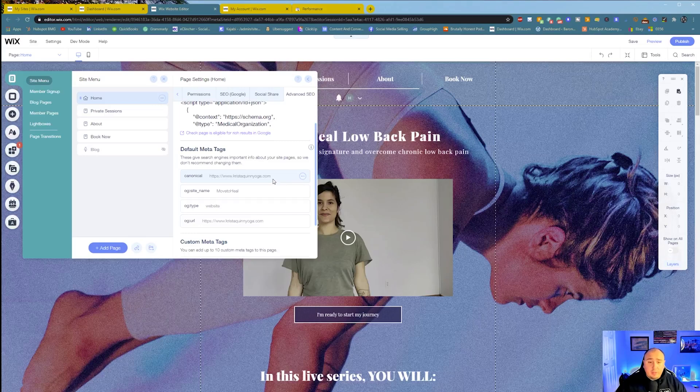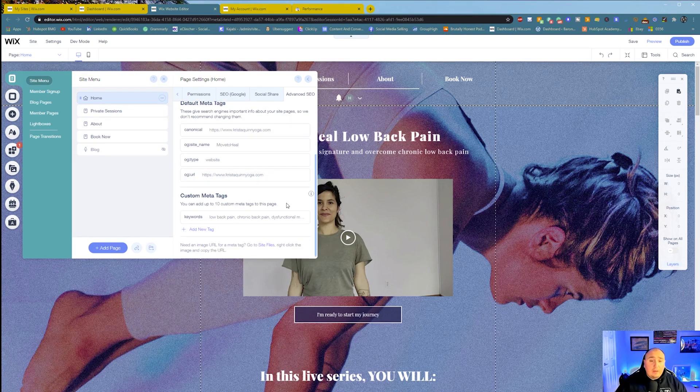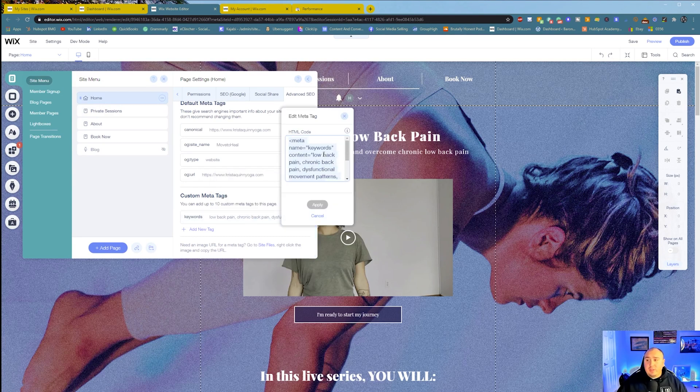Your canonical tag basically indicates where the original content is taking place — which is on Krista Quinn Yoga for this example. Site name is Move to Heal website, and your URL is kristaquinyoga.com. Then you have your custom meta tags — this is really important. Don't try to stretch it. If you have tags and only three to five truly fit, use those three to five. There should be between five and ten really core things your website is going to focus on. For example, my personal website focuses on LinkedIn and Growth Generators — SEO and content creation. Between five and ten is really a good amount. Use meta tags that relate to your industry.